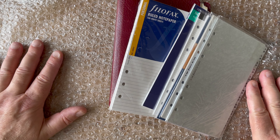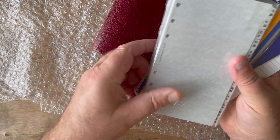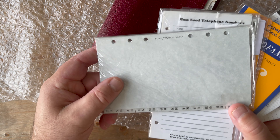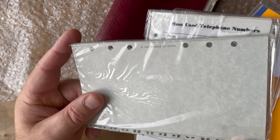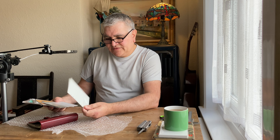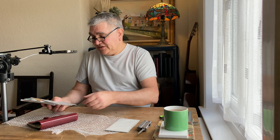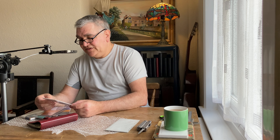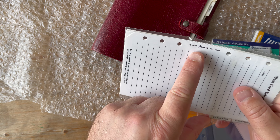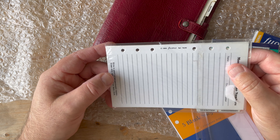We have some what appears to be new dividers from 1985 — still new in their wrapper. Fantastic. And a 'most used telephone numbers' insert from 1984, still unused. Phenomenal — nearly 40 years old.